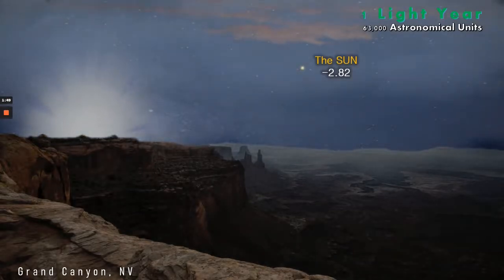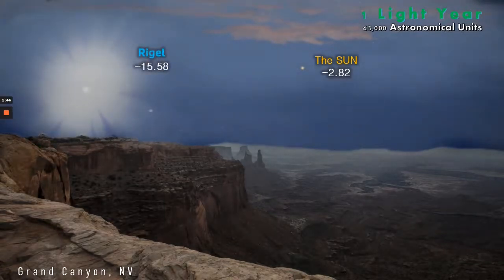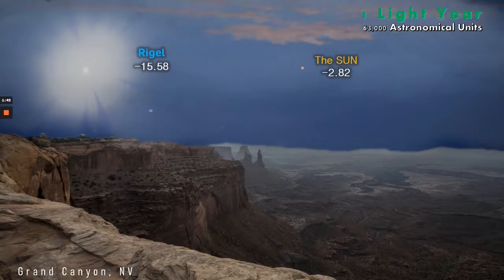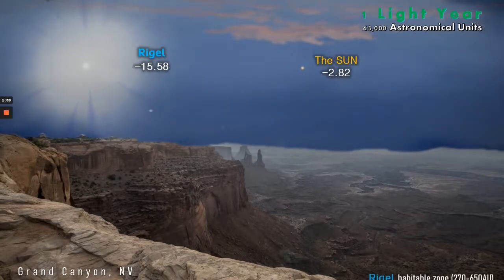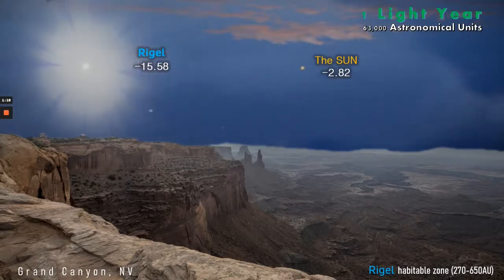Rigel is just a completely different category of star. At one light year's distance and magnitude minus 15.58, it is now almost as bright as the full moon. You might wonder about Rigel's habitable zone — would the Grand Canyon be habitable without the sun? The answer is no, because although Rigel's habitable zone reaches 650 astronomical units, one light year is such an astonishing distance that even Rigel cannot warm us sufficiently.